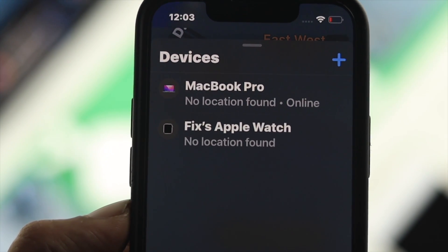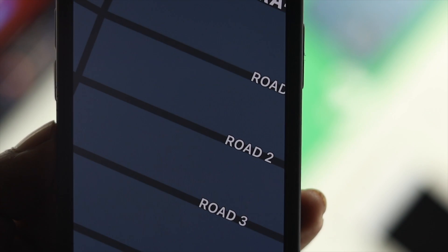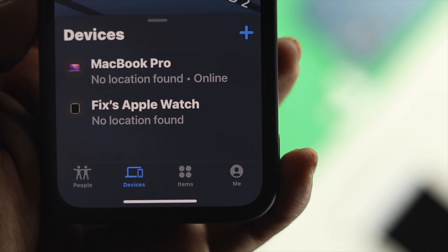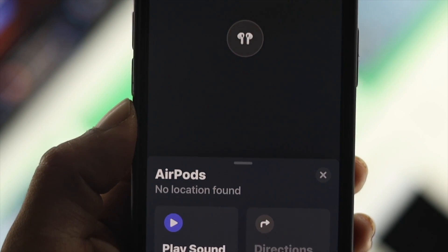Hey there, as you guys can see right here, our AirPod is no longer visible in our Find My. If you go ahead and take a look here, we have a MacBook and Apple Watch, but our AirPod third generation is no longer visible here.